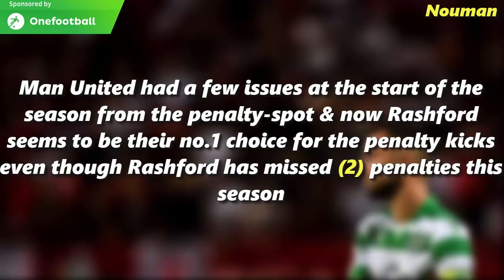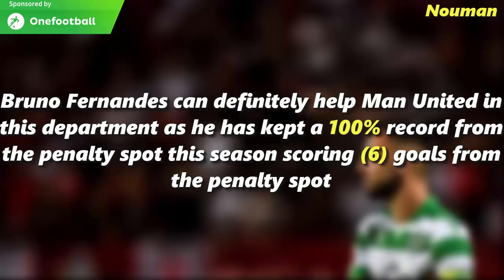Manchester United have had a few issues from the penalty spot this season. Rashford seems to be the number one choice for penalty kicks, even though he has already missed two penalties this season. Bruno Fernandes can definitely help Manchester United in this department, as he has kept a 100% record from the penalty spot this season, scoring six goals from the spot.